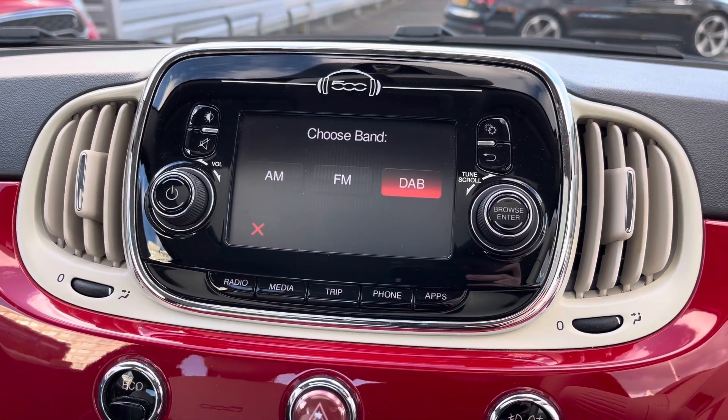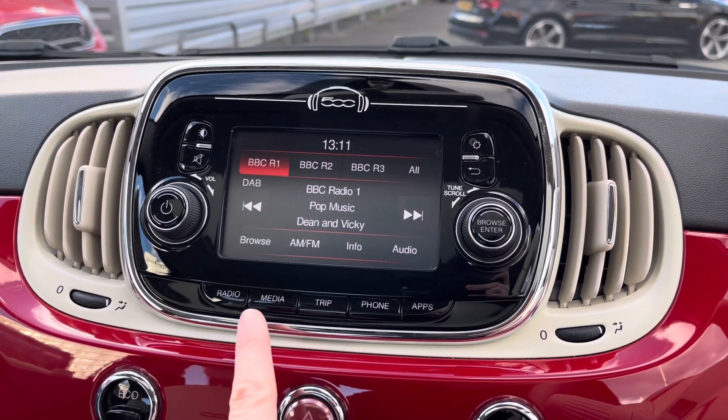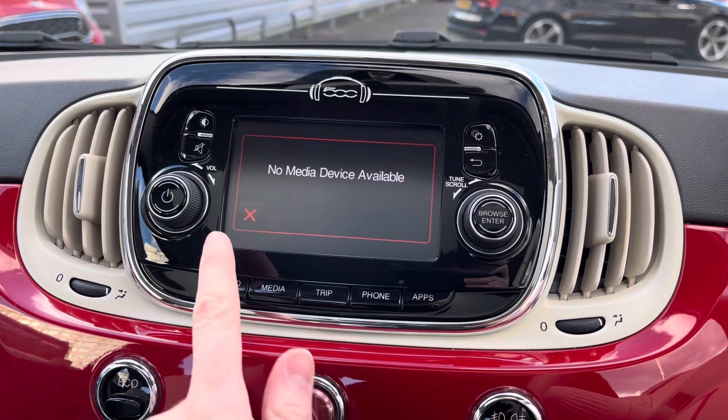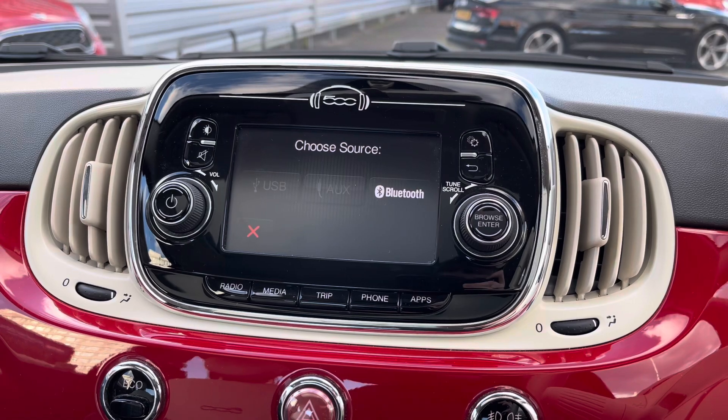Centred in the dashboard you will find your infotainment system. You've got DAB, FM, and AM radio. Alternatively, you can play your own music — you do have USB and auxiliary inputs as well as Bluetooth.